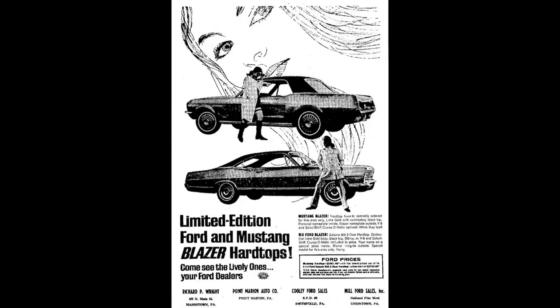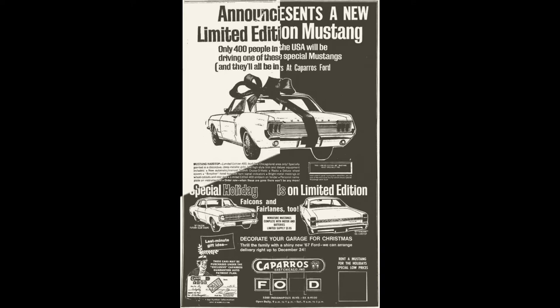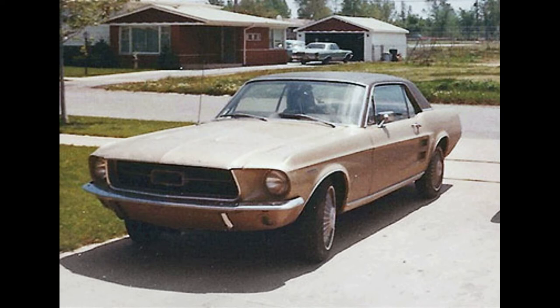The Blazer promotion was extended to a similarly equipped Galaxie 500. Chicagoland dealers also jumped on the bandwagon with their own limited edition 400, with 400 indicating the sales goal. Sold prior to Christmas of 1966, all were Mustang hardtops painted a deep metallic gold and were equipped with an automatic transmission, an AM radio, deluxe wheel covers, a louvered hood, wheel opening and rear deck lid moldings, an aluminum grill tail panel, limited edition 400 emblems on the front fenders, and a personalized nameplate on the instrument panel. According to one original owner, the salesman told him that the promotion was created to commemorate Henry Ford II's 50th birthday — hence the gold paint.